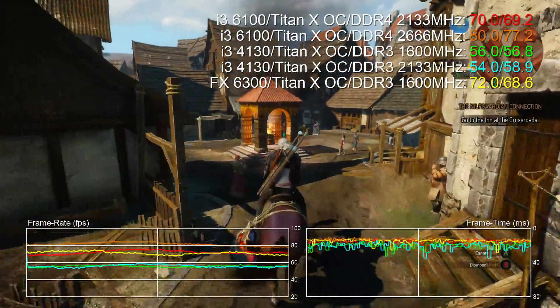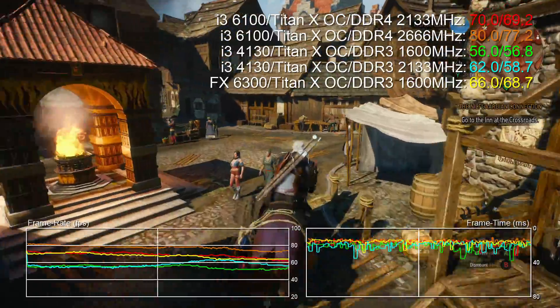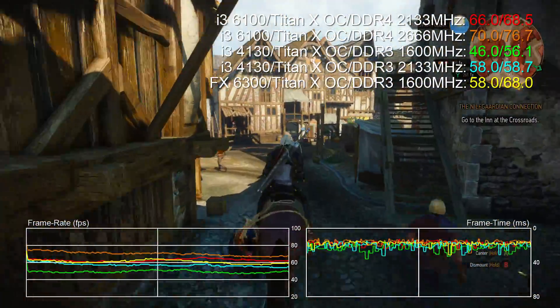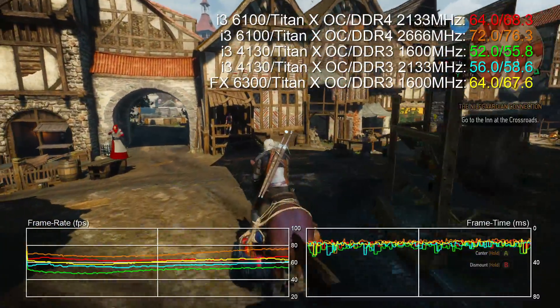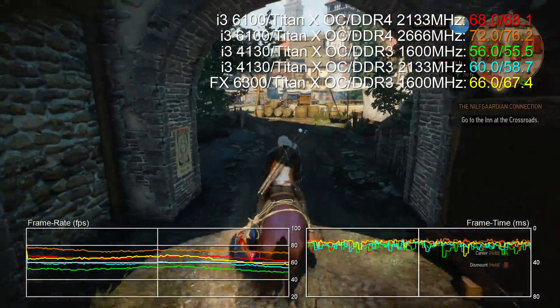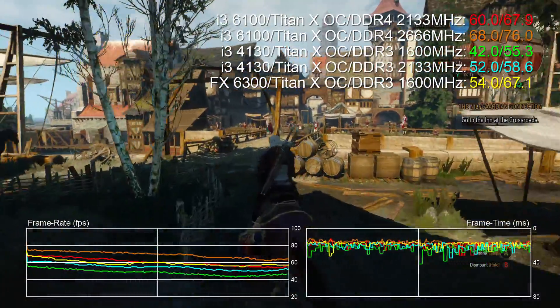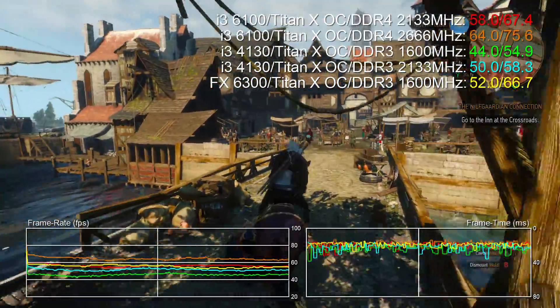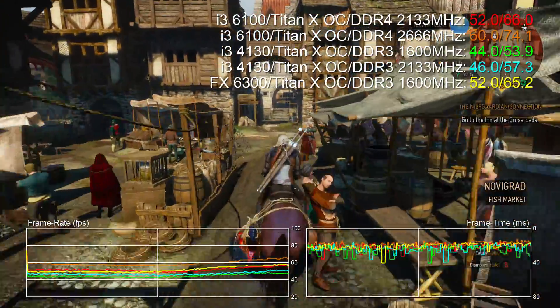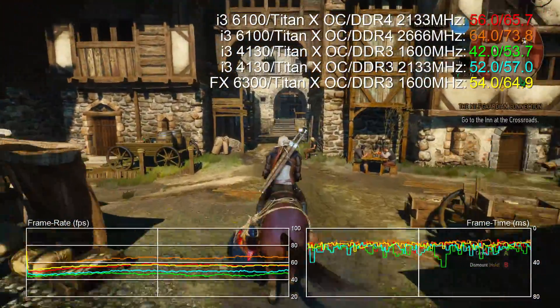Anyway, that concludes our budget CPU testing. Given the choice, we'd get the i3-6100, but do bear in mind that running with RAM at speeds higher than 2133MHz does require a more expensive motherboard — particularly relevant with a budget build. So do bear that in mind when making your purchases. But that's all we have for now. Please do give us a like if this video was useful to you and subscribe to Digital Foundry to ensure that you don't miss any of our vids. Thanks for watching!